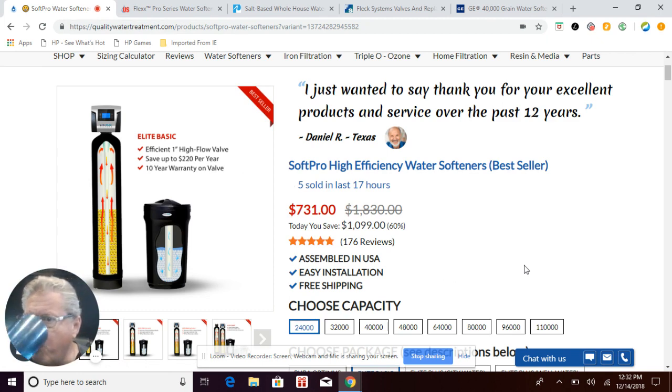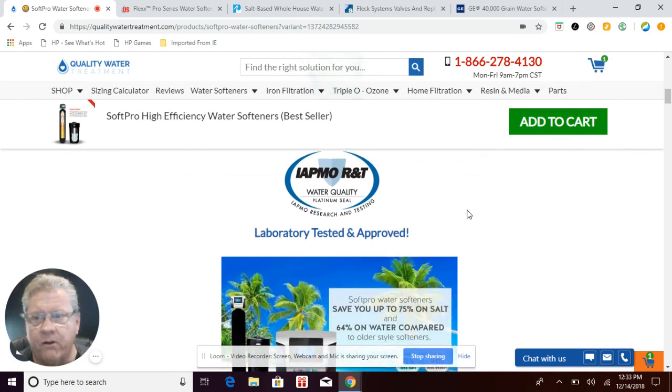Comparing the one-inch systems: the SoftPro Elite Basic has a better warranty than both the Flexx (seven-year valve, 10-year tank) and the Pelican (seven-year valve, lifetime tank) as far as the control valve goes. It's also upflow technology with new-age technology combined, saving you significantly on salt and water. It's a water softener that continues to pay for itself — saving approximately $220 per year, it can pay for itself in a short period of time. None of the other systems — GE, Fleck, Pelican, or Flexx — have third-party rating certification.